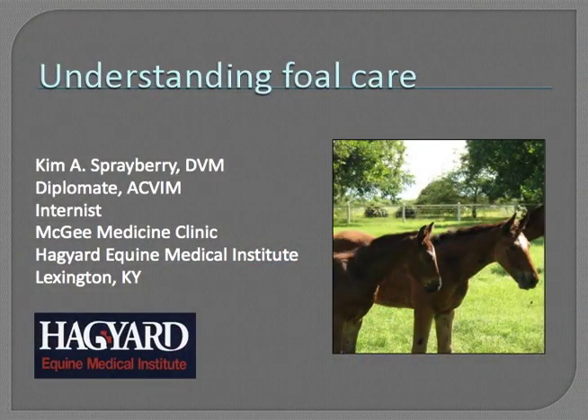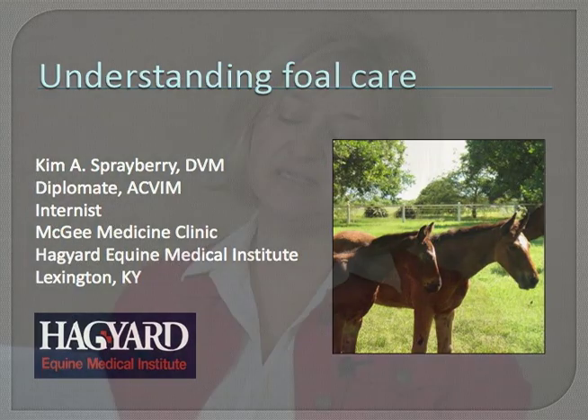Hello and thank you for joining us on this webinar about foal care. I'm Dr. Kim Sprayberry, one of the associate internists at Haggard Equine Medical Institute. I'm going to be talking about what I consider to be the most important aspects of foal care, starting from before the foal is born through about weanling age. A lot of the information I'm presenting is drawn from my experience in the Lexington, Kentucky area, but my aim is to make it relevant and interesting for any owners of a pregnant mare.